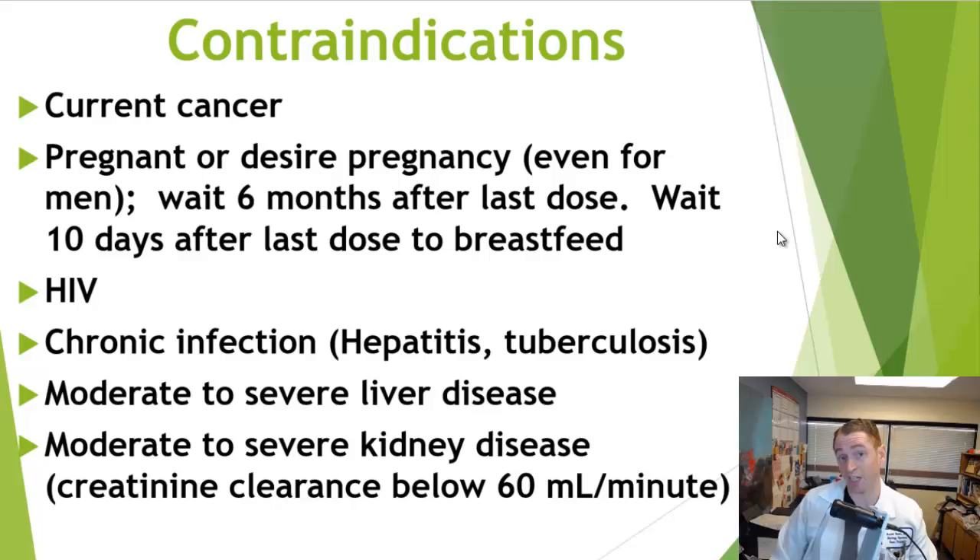Because of these side effects, there are various contraindications to cladribine — reasons you shouldn't take the drug — such as currently having cancer. If you're pregnant or want to become pregnant, you should wait six months. For breastfeeding, they recommend waiting at least 10 days. Also, if you have HIV or other chronic infections such as hepatitis or tuberculosis, you're not the best candidate for cladribine. Or if you have moderate to severe liver or kidney disease — specifically, they recommend you have a creatinine clearance of at least 60 mL per minute.